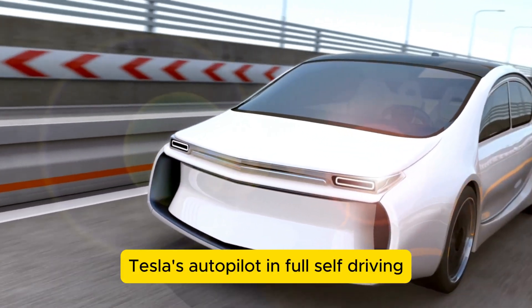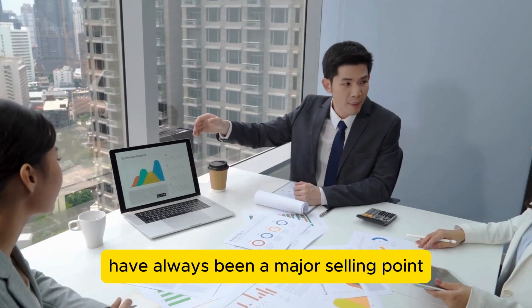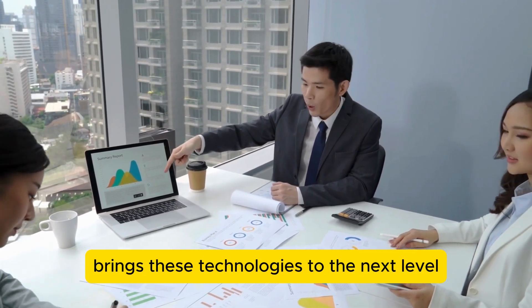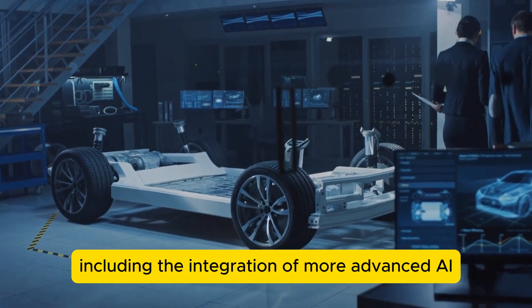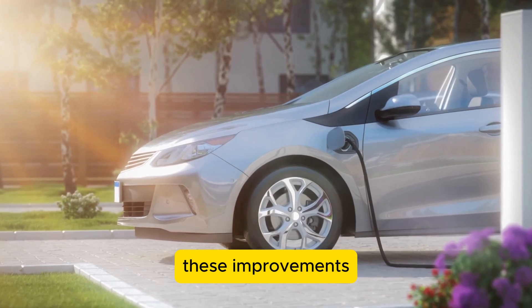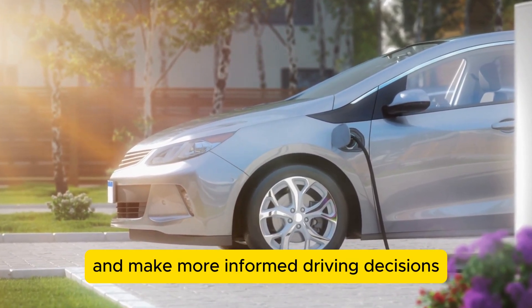Tesla's Autopilot and full self-driving FSD capabilities have always been a major selling point, and the 2025 Model Y brings these technologies to the next level. Von Holtazen detailed several enhancements, including the integration of more advanced AI and machine learning algorithms. These improvements allow the vehicle to better interpret its surroundings and make more informed driving decisions.